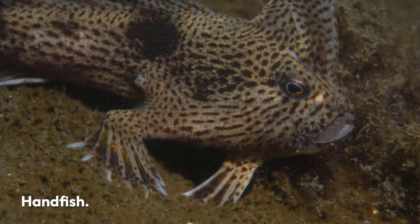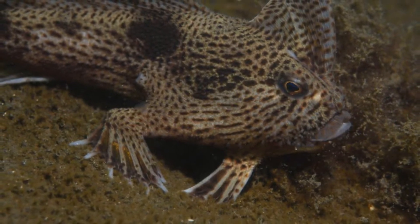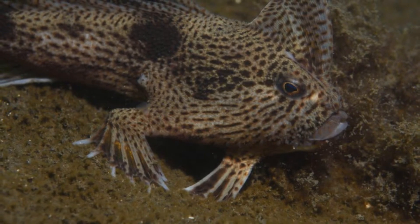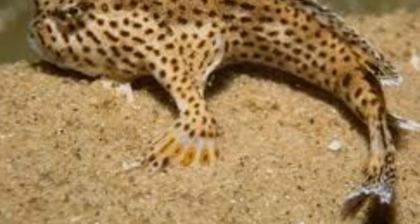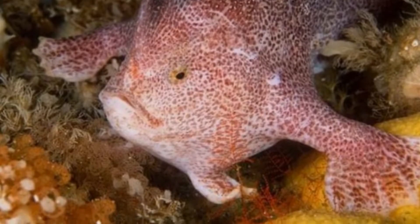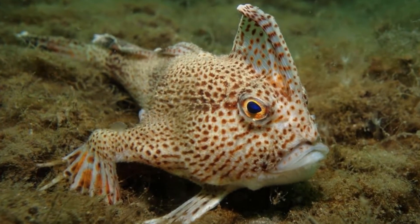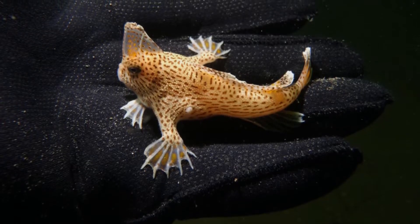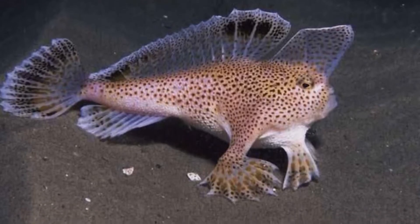Handfish. You might think that all fish swim through the water, but then something like the handfish comes along to change your mind. The handfish was certainly unique, preferring to walk along the seafloor with a unique set of fins that look like hands and function like feet. Unfortunately, it has been declared extinct as of March 2020, despite being one of the first fish described by European explorers of Australia many years ago.